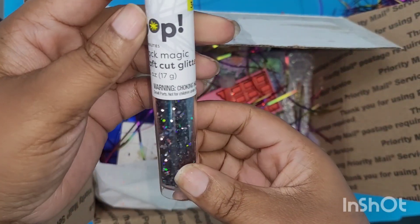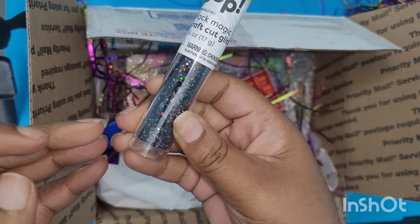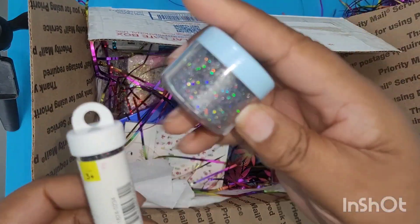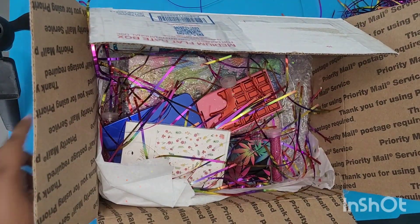Y'all see that shift? Y'all don't even know what glitter I already have set out for something. But look, they complement each other. I might mix them. Excited.